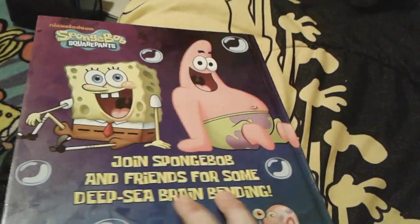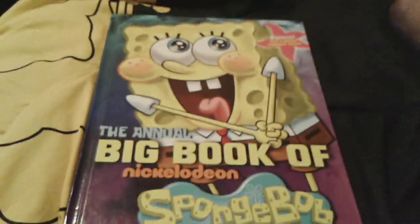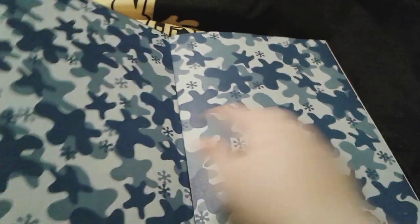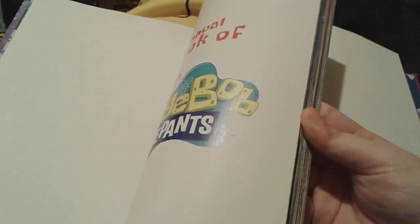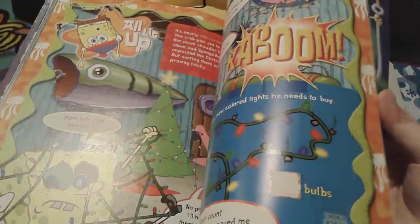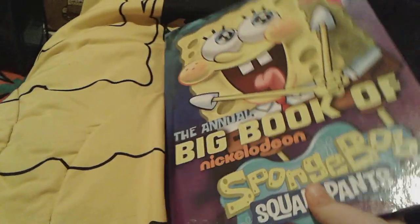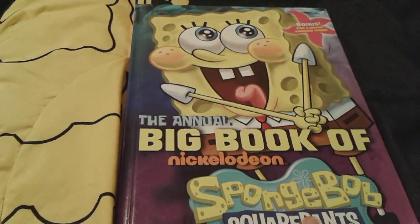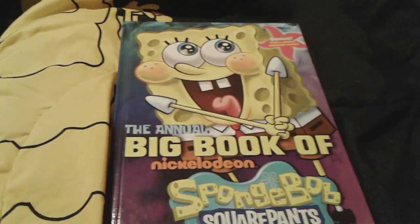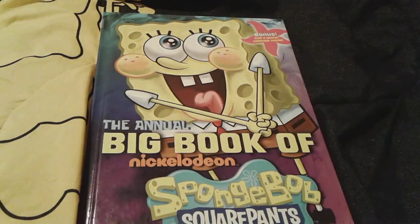So that's actually pretty much all for the Annual Big Book of Nickelodeon SpongeBob SquarePants. I actually really super like this book. My favorite part was probably all of the fun activities that are in here — they're really, really super cool. I really, really like them a lot. So yep, I hope you guys like the Annual Big Book of Nickelodeon SpongeBob SquarePants. Goodbye everybody, have a great day, and peace out!